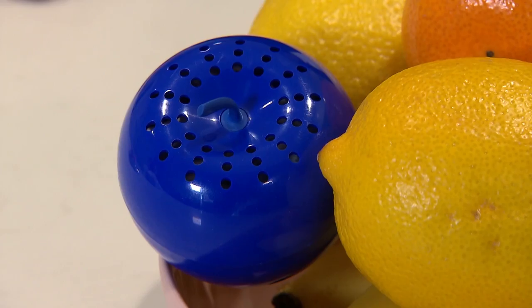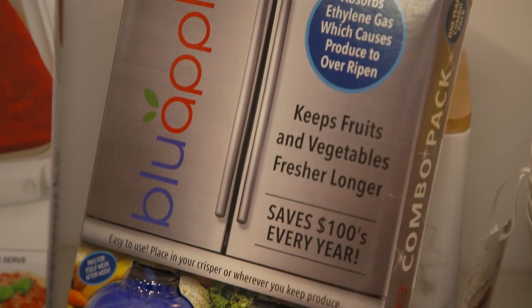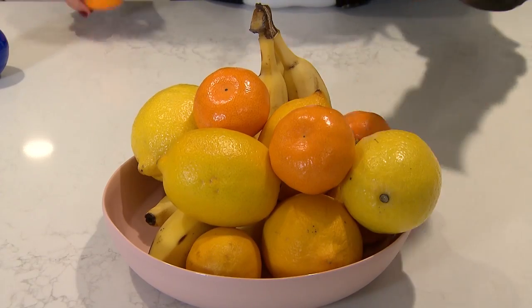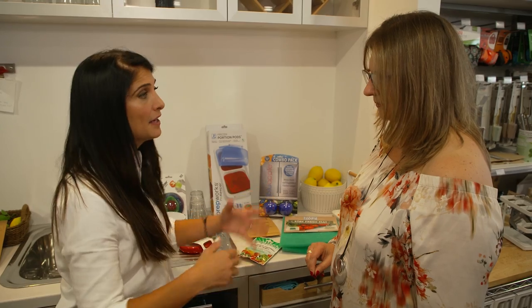The Blue Apple — same idea, but we can put it in the fruit bowl. It keeps fruit and vegetables longer by absorbing the ethylene gas. It's super popular — we sell a squillion of them, so I know they work. I'm getting at least an extra five days of really fresh bananas sitting out in my fruit bowl.